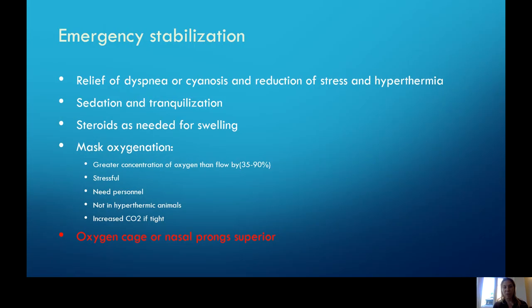So what happens when these patients come in an emergency? The first and most important thing is to relieve their stress. If they're hyperthermic, make sure we sedate and tranquilize them, always having our airway safely protected. Mask oxygenation can be a nice way to go, but it can be very stressful, and you need a lot of personnel. It can also cause more issues with hyperthermia because CO2 can also increase if there's too tight a seal. Better if you can to use an oxygen cage or nasal prongs to administer oxygen to these patients.